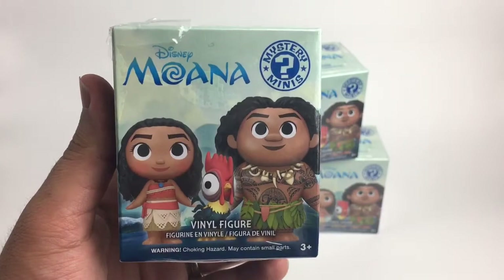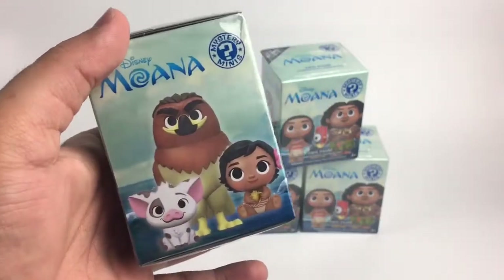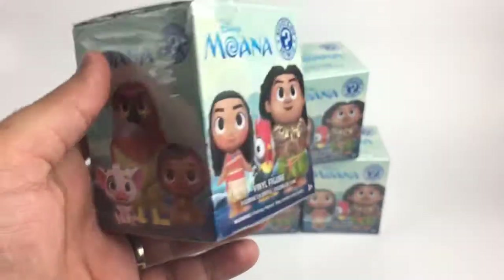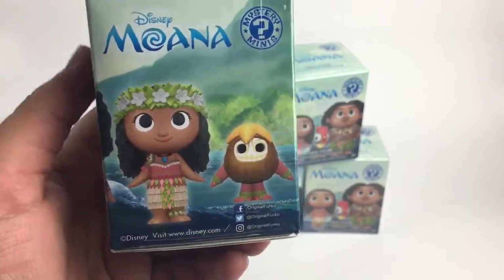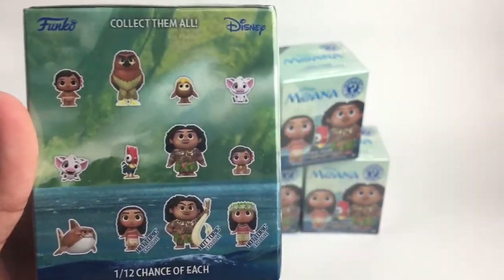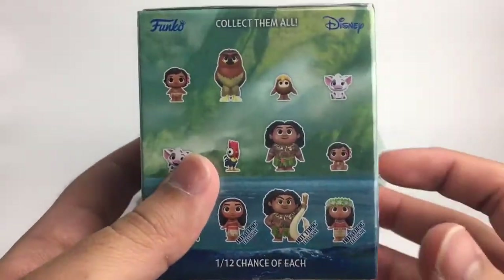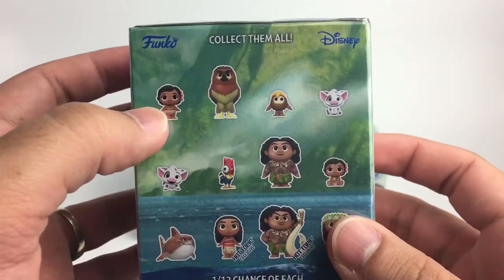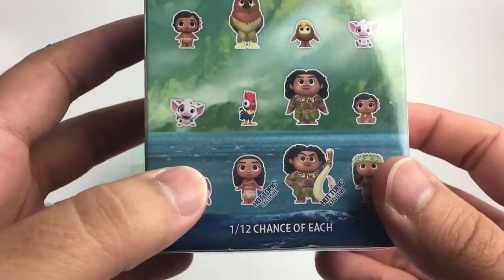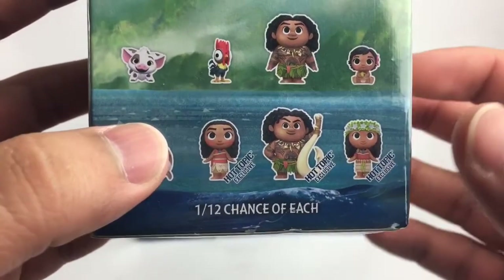So I'll go ahead and show you guys the box. You can see it says Moana — you can see here Moana and Maui, it's really cute. The design on the box, and baby Moana right here, she's so cute. On this side we have another Moana and those coconut things — I forgot the name. These are some of the ones that should be in here, and I'm really just hoping to at least get one Moana.